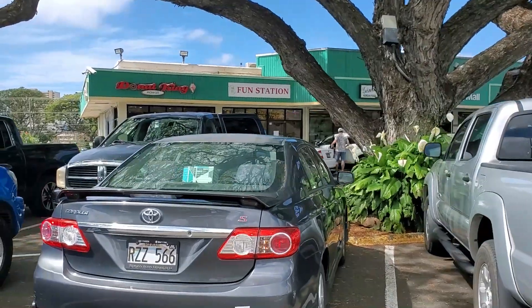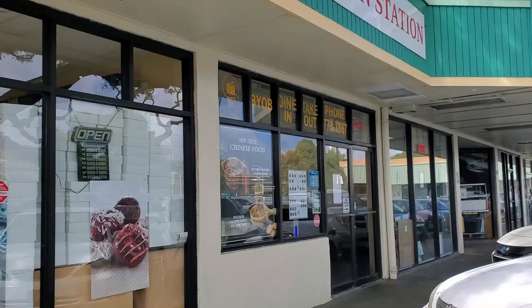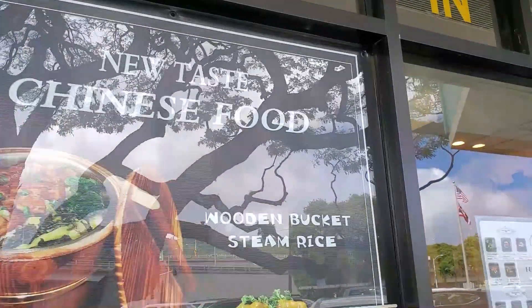Hey guys, hope you're having a great day today. Today's restaurant is called Fun Station. It's fairly brand new and it's in the Market City Shopping Center, right in the front next to the Donut King and Gina's Barbecue. They specialize in handmade Chinese noodles, noodle soups, and look funs, and I'm going to try two dishes, so let's just get right into it.